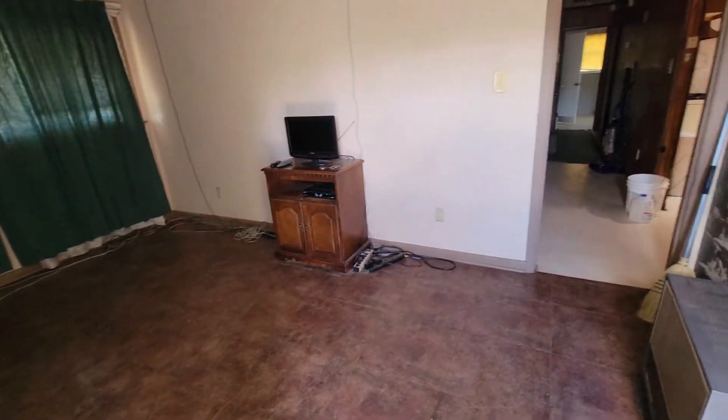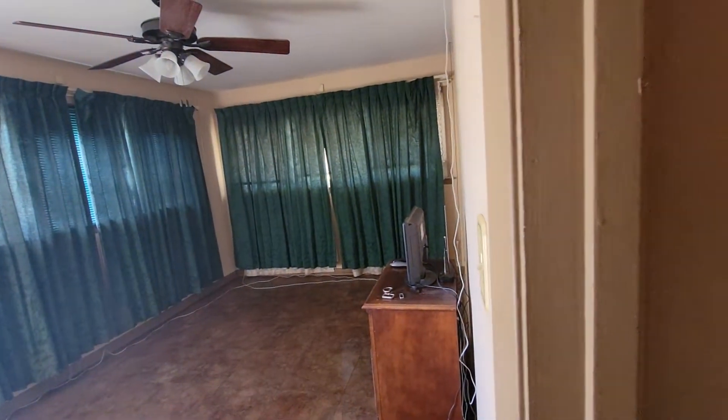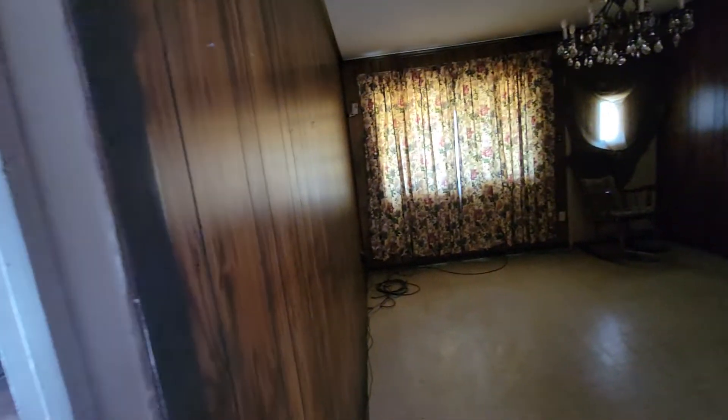Living room here, just an extra bonus room. This wall would be a great candidate to just come right on out.